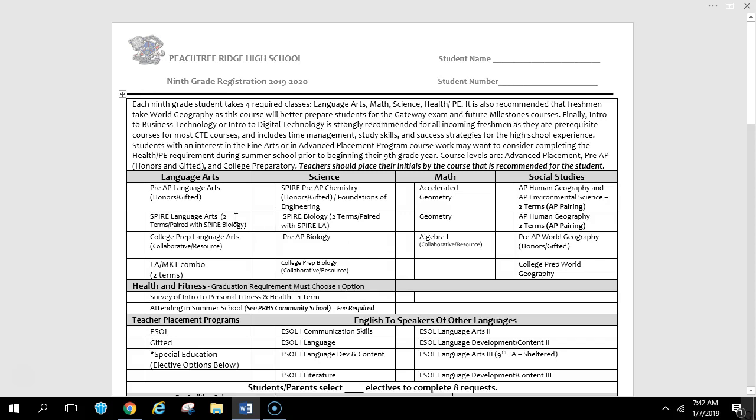Starting with Language Arts, there are three levels of classes: College Prep, Pre-AP which is Honors and Gifted, and Advanced Placement. If you are recommended for the College Prep level, you have three choices. You could take the standard College Prep Language Arts class, which will prepare you for the upcoming PSAT, Gateway Tests, SATs, EOCs, and give you a really good foundation in literature and writing.